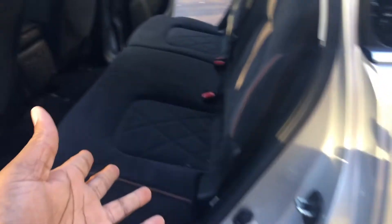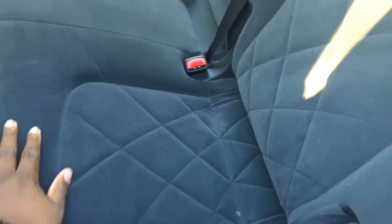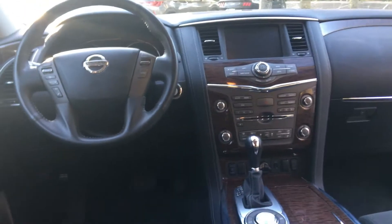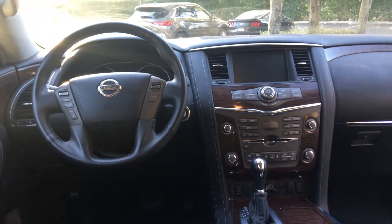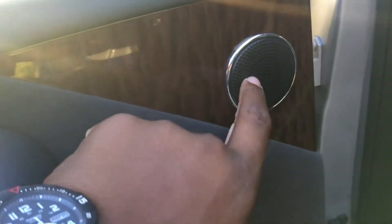Coming into the back — of course the back is going to be the same as the front. Oh my god, these seats are just so soft. Here's how it looks from the backside view. Even the doors back here look so gorgeous, and they have their own little speakers right here — tweeters and speakers. They do such a good job.